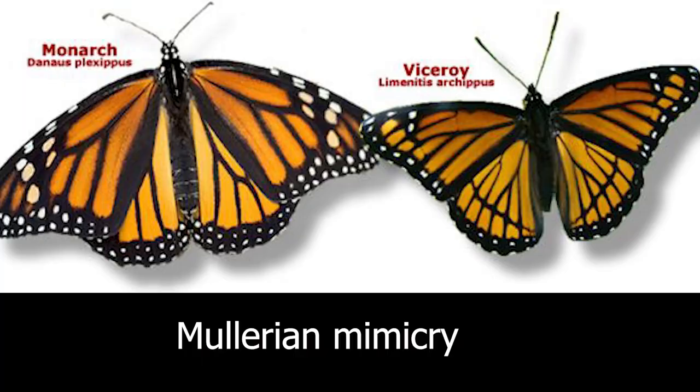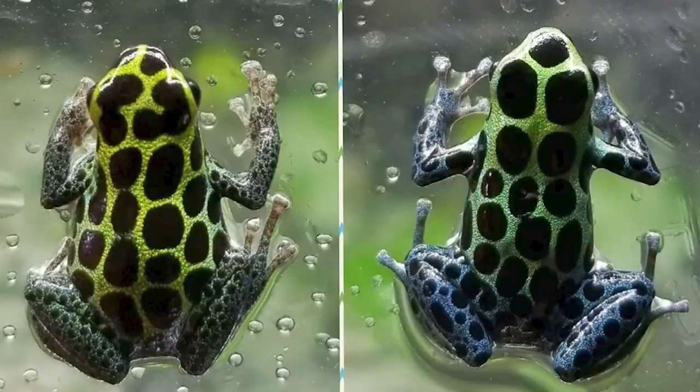Another example that's a bit different is Müllerian mimicry — two animals that are both toxic. The viceroy butterfly and the monarch are very similarly patterned, and they use these patterns to warn predators that they're both toxic. There's not a mimic and a model — they're both mimicking the same patterns and both of them are toxic. Another example would be poison dart frogs in the rainforest, which are brightly colored — two brightly colored frogs that look exactly like each other and are both venomous.